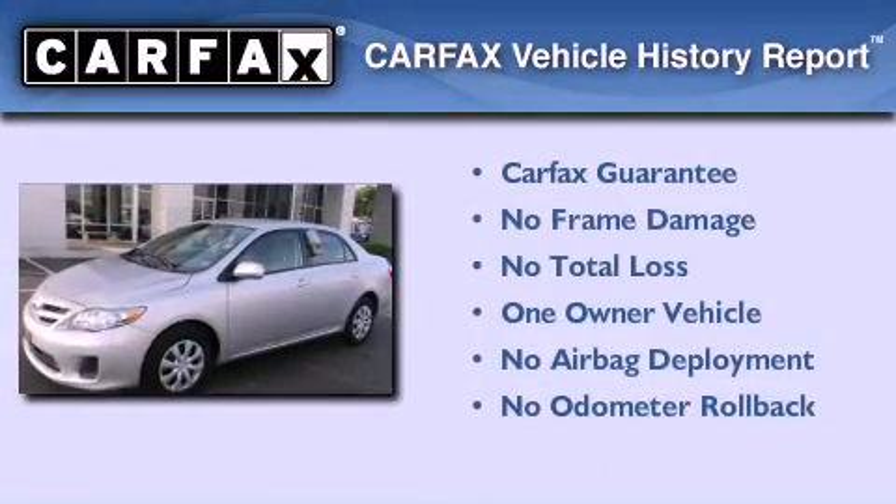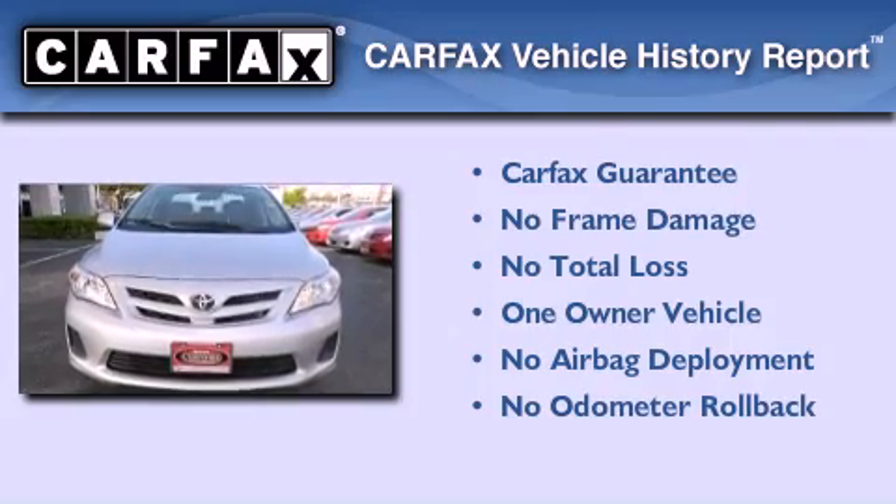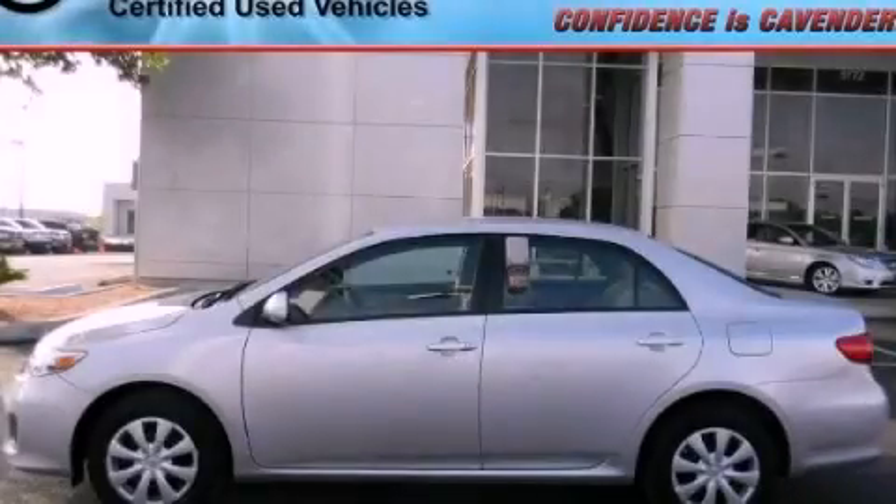This sedan also has had only one owner and it qualifies for the Carfax buyback guarantee. We invite you to contact us today to learn more about this vehicle.